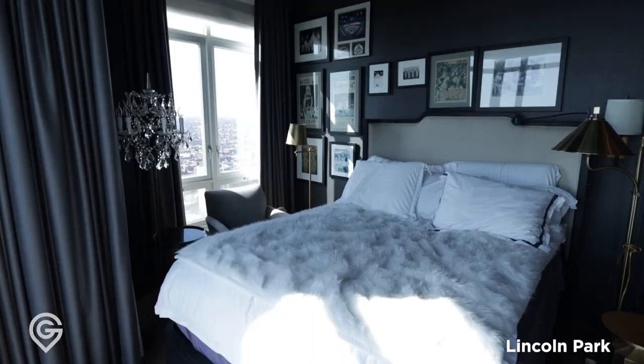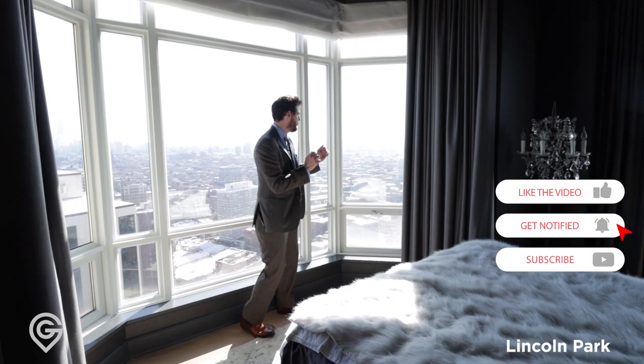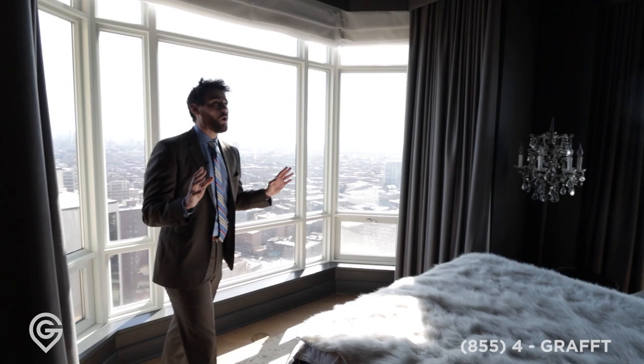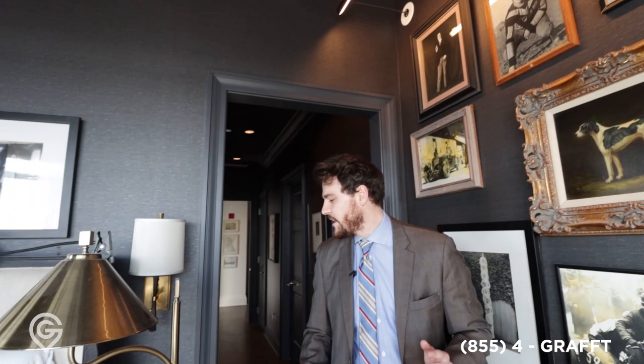Look at this space. Can you imagine waking up with southern and western views? You can wake up to the sunrise here and go to bed to the sunset. It has every exposure you'd want — you can see the lake, downtown, the park. This is why you live here; it's why you're living in Lincoln Park. The wallpaper is masculine, strong, very vintage, and has a very rich feeling to it. The picture frames anchoring this wall really tie everything together, and you have sconces on this side as well.